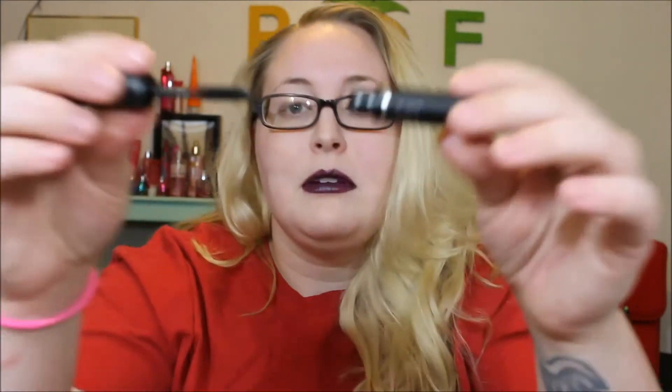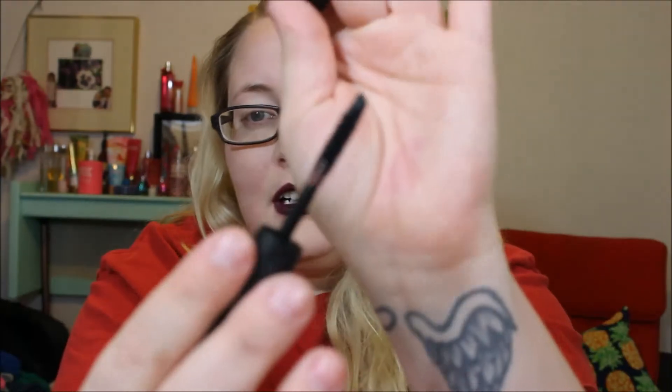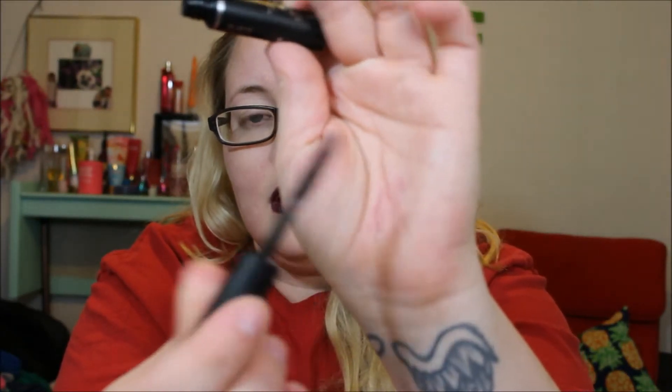Moving on to the next thing, which is the Makeup Forever Excessive Lash. I love it. I'm iffy with mascara samples, but I like it because if I don't like it, I don't have to buy a full size. But this wand is super thin and amazing, so I think I will really enjoy this.